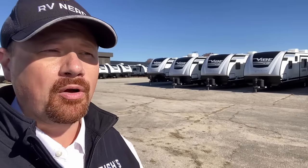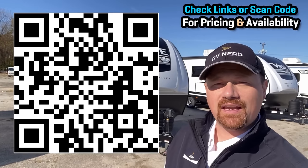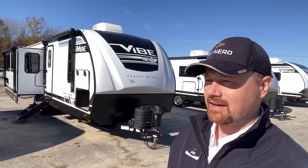The natural question at any point is how much does this thing run? That's why I like to leave you links in the video description, or scan that QR code there with your smartphone.